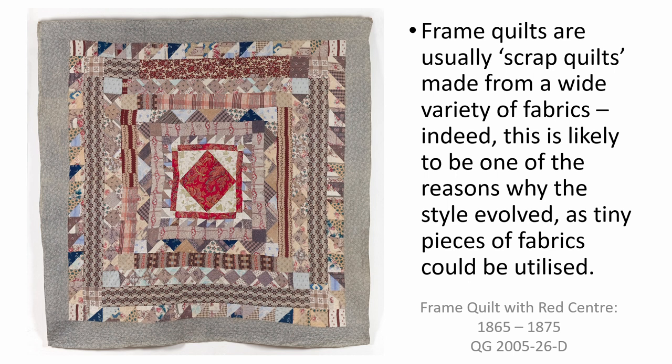This is likely to be one of the reasons why the style evolved, as printed fabric was very expensive to produce in the late 18th and early 19th centuries. Frame quilts could utilise even tiny pieces of fabric. Even when mass production techniques had allowed fabrics to be made much more cheaply by the later years of the 19th century when this quilt was made, frame quilts continued to be a favoured format in the UK until the general decline of patchwork in the mid-20th century.